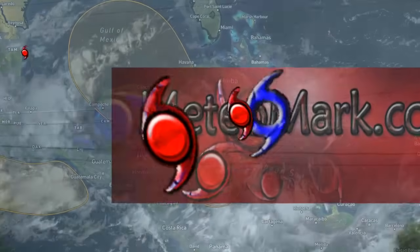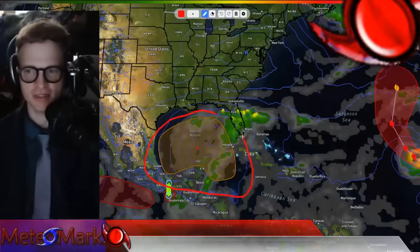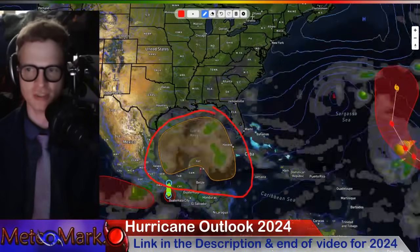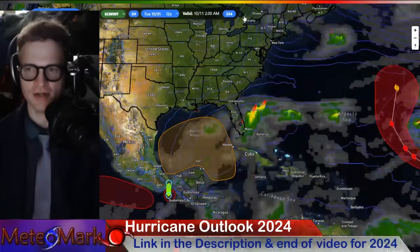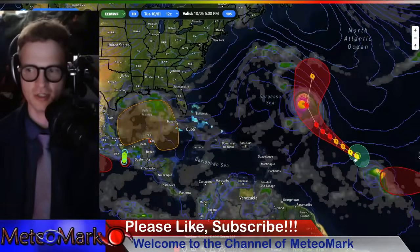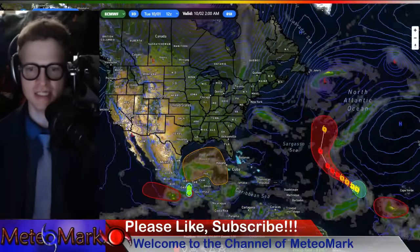Hello everyone, welcome to the channel here at MeteoMark Weather. It's great to have you here. We are going to be looking at the tropics as we usually start off with. An area from the Northwest Caribbean and the Gulf bears watching over the next several days — it could potentially become our next tropical storm, and unfortunately, maybe a hurricane. All eyes are on the Gulf of Mexico as we head through the next several days. We'll also be looking at Hurricane Kirk and several other storms likely to develop, plus all your weather. Let's get into it.